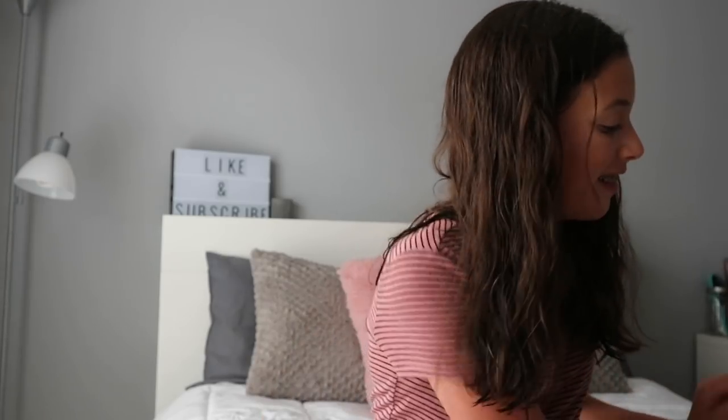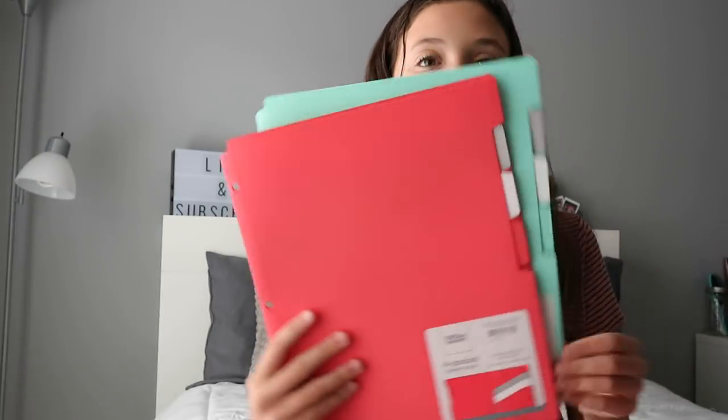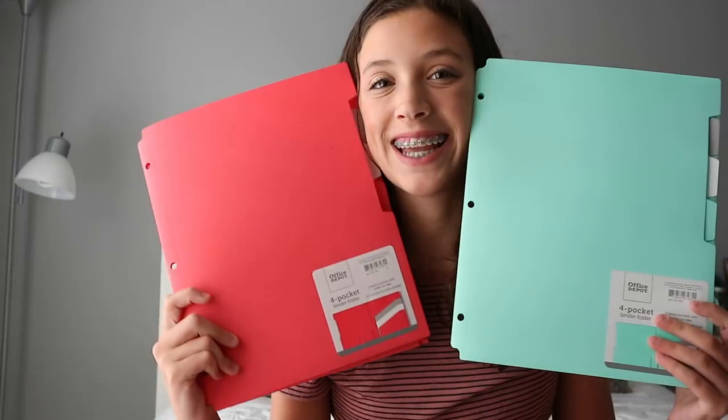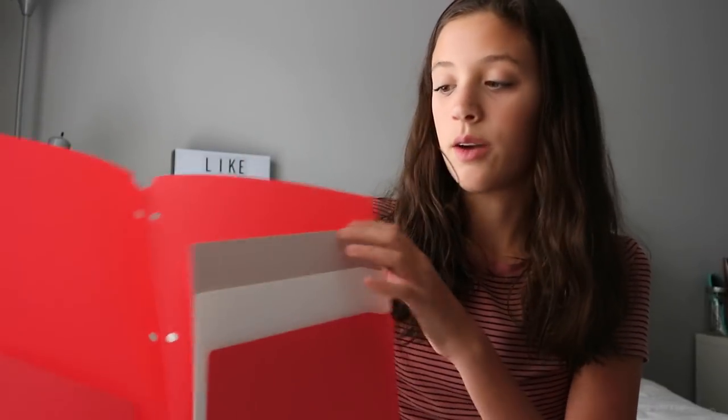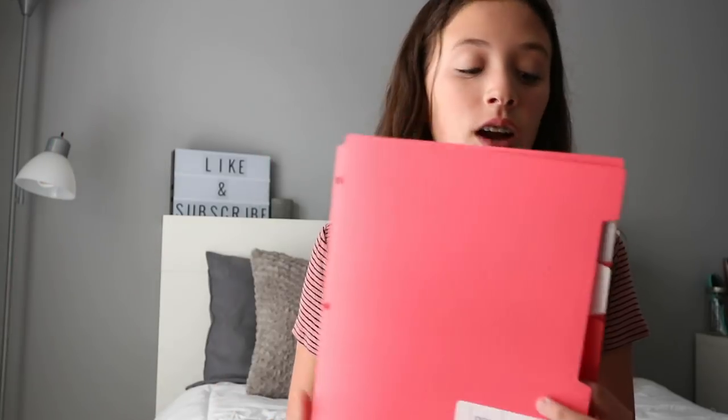The next two things I got were these folders — again, the theme. In each one there are four pockets, and these are really good because at my high school we have blue days and gray days. This will be my blue day folder, this will be my gray day folder, and each day we have four classes, so I thought these would be amazing.